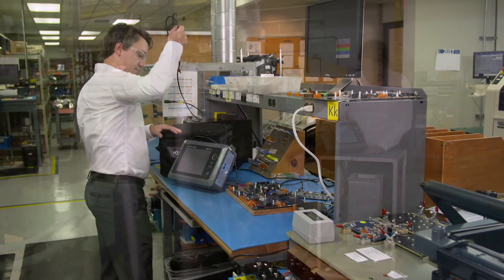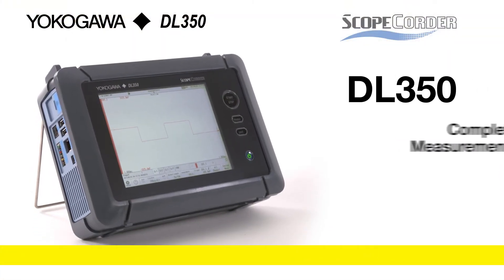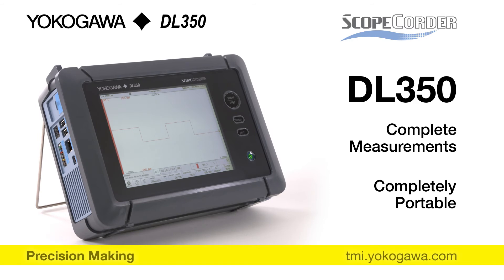Whether you are in the laboratory or in the field, the Yokogawa DL350 ScopeQorder makes complete measurements completely portable.